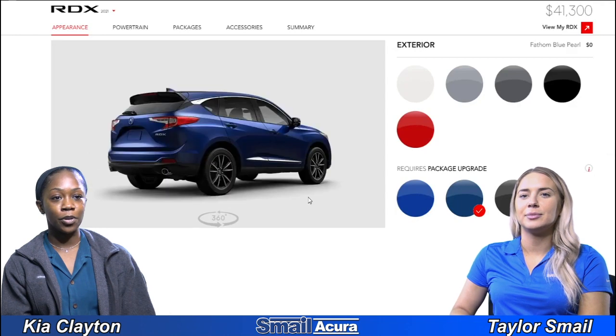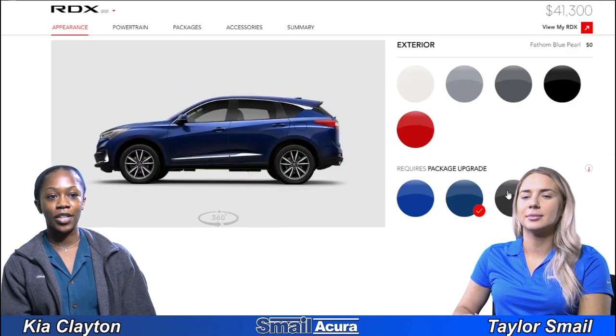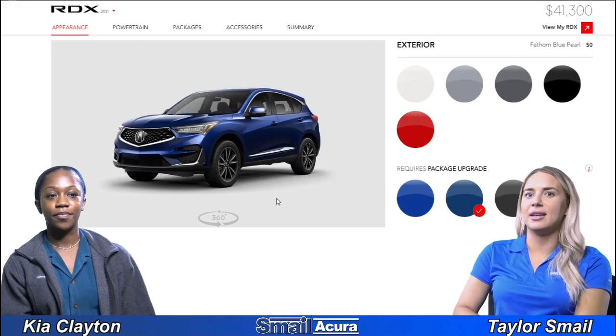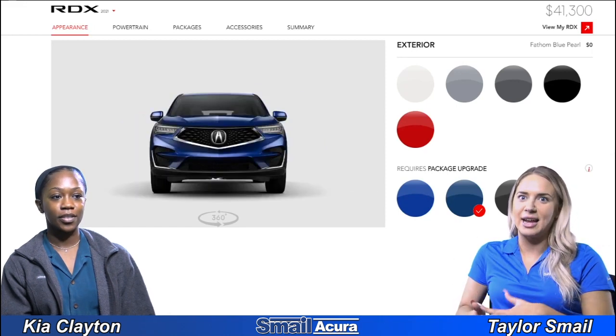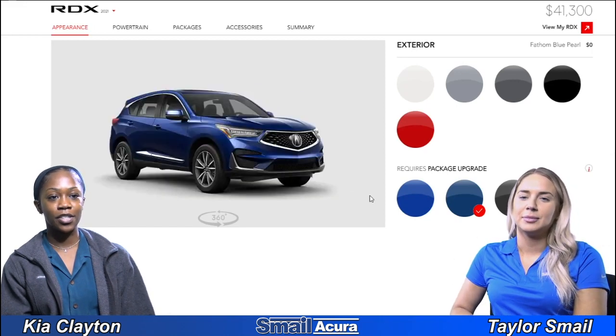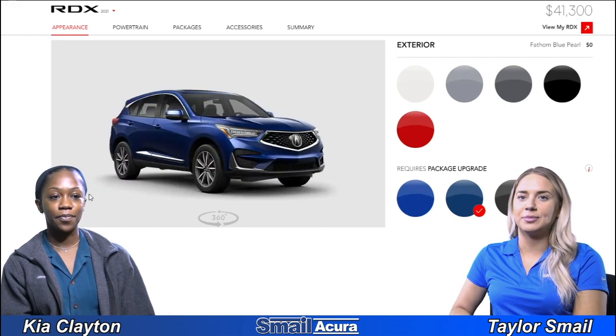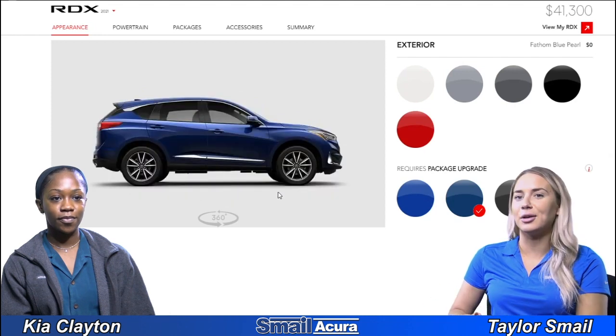Next we have fathom blue pearl, which looks a little bit darker than the previous one. Yeah, it's kind of like more of a navy — went from royal blue to navy blue. And the silver accents really stand out here too; the silver rims stand out a lot more.